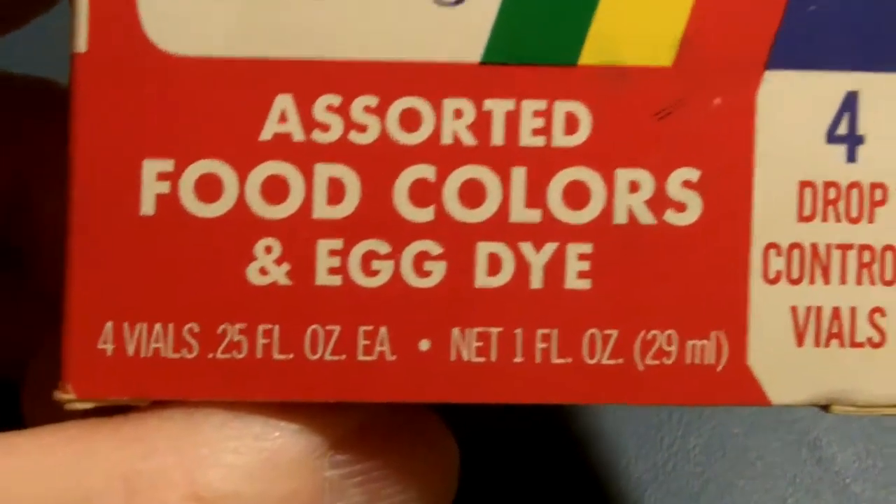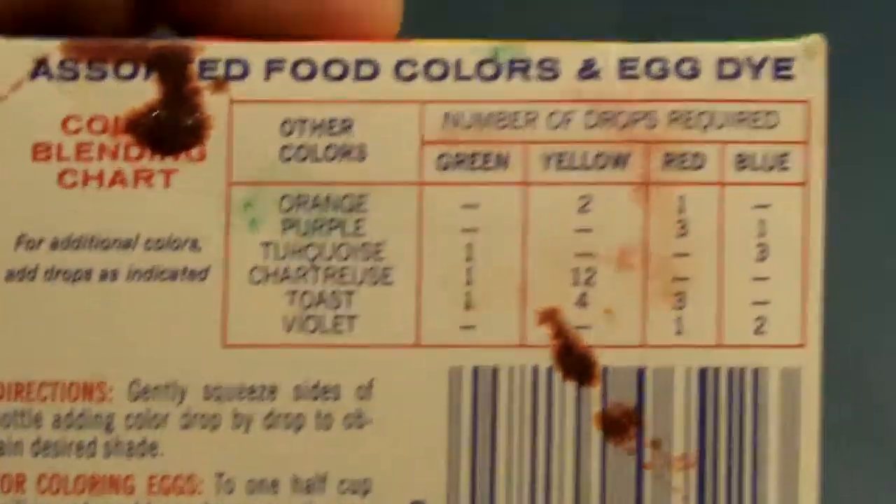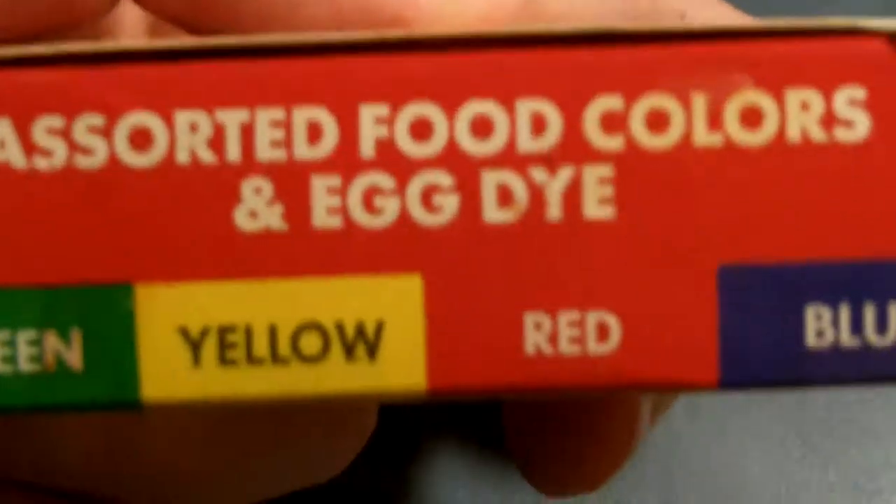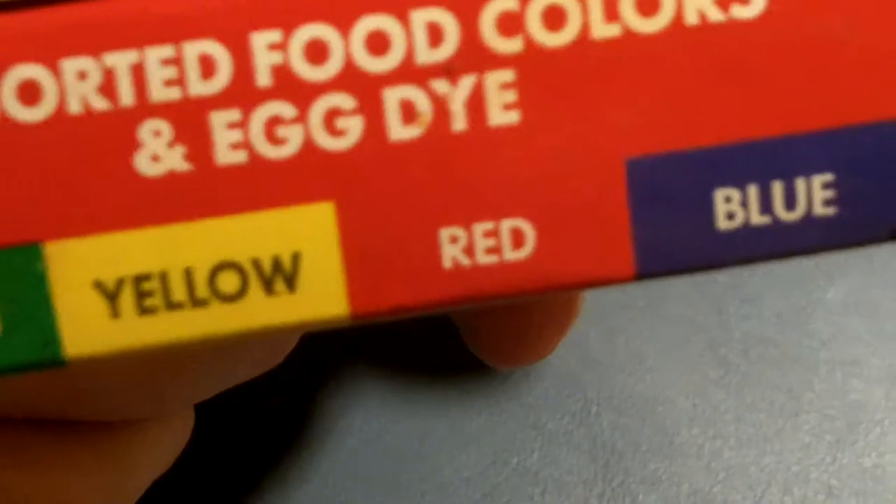Here's Shelley assorted food colors and egg dye — green, yellow, red and blue. The dye tablets are still there.